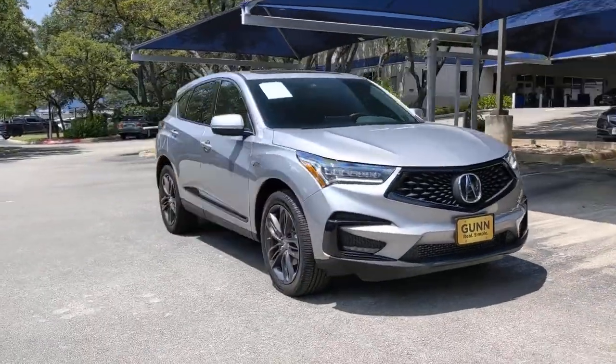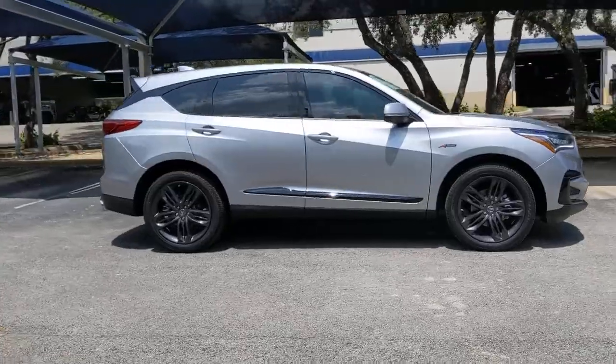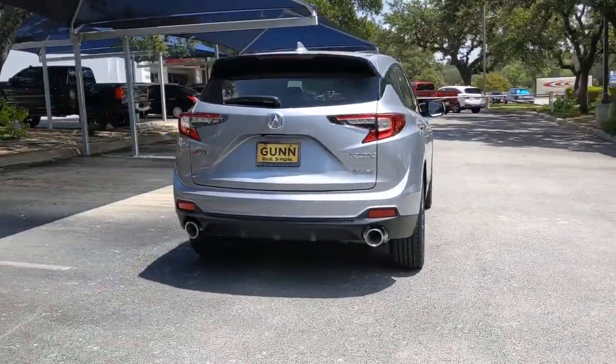Picture yourself in the 2021 Acura RDX. Who says you can't have it all? The RDX delivers performance, luxury, handling, and comfort, all in a crossover SUV.